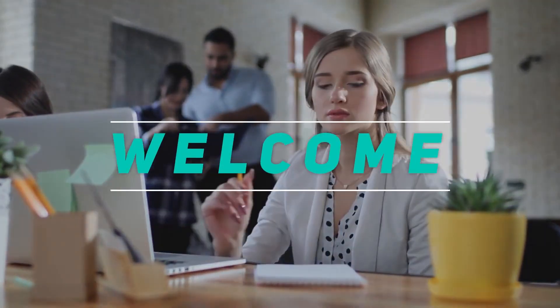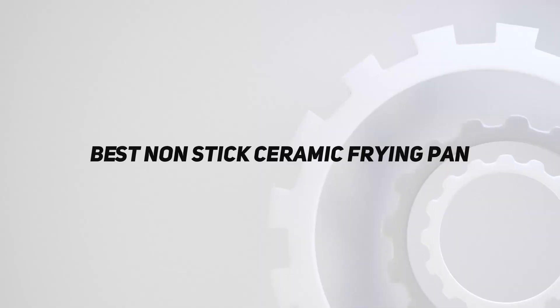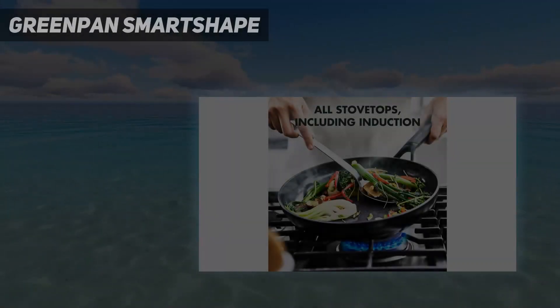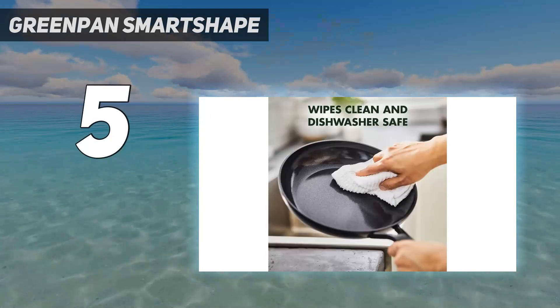Hey, welcome back to my channel. In this video I'm going to talk about the top five best non-stick ceramic frying pans. Starting at number five: the Green Pan Smart Shape. Green Pan made the first ceramic non-stick pans to hit the market.